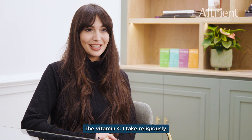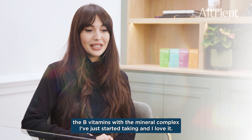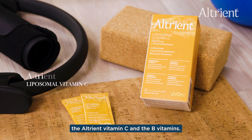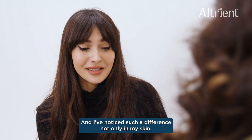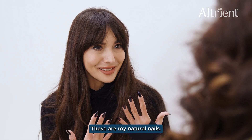The vitamin C I take religiously, the B vitamins with the mineral complex I've just started taking and I love it. The last time I came to see you for a skin consultation you recommended the Altruant vitamin C and the B vitamins and I've noticed such a difference not only in my skin but my hair and my nails — these are my natural nails, can you believe it?